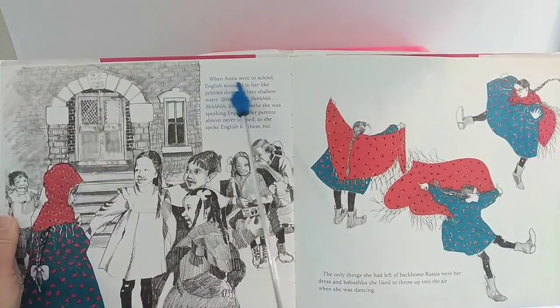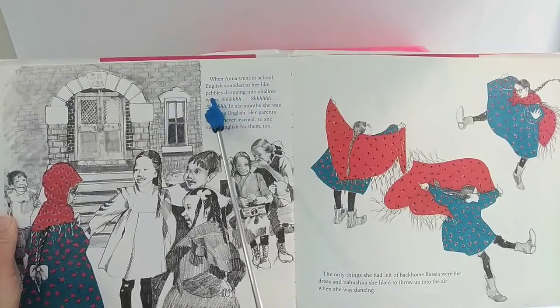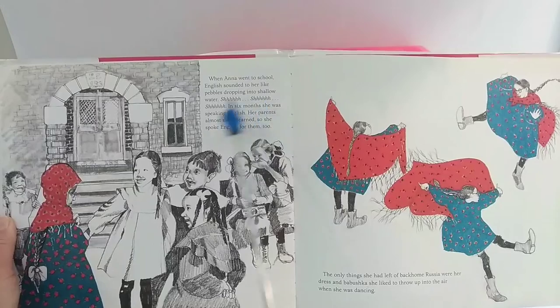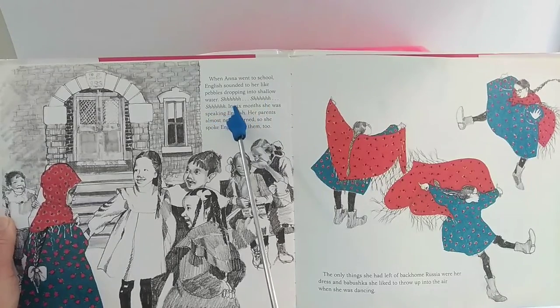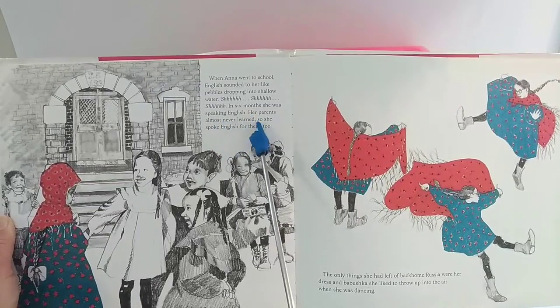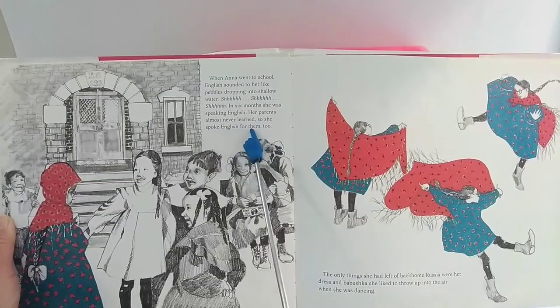When Anna went to school, English sounded to her like pebbles dropping into shallow water — shh, shh, shh. In six months, she was speaking English. Her parents almost never learned, so she spoke English for them, too.